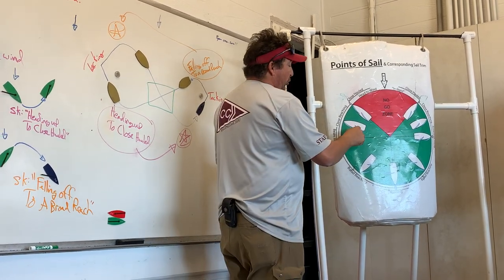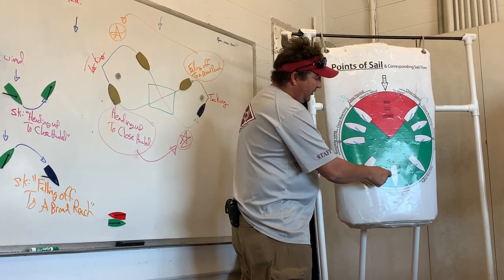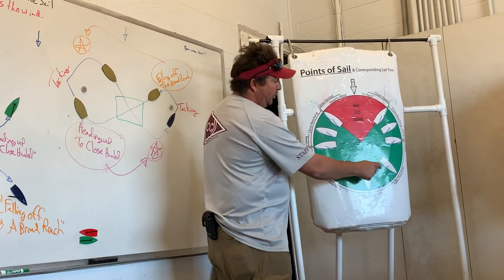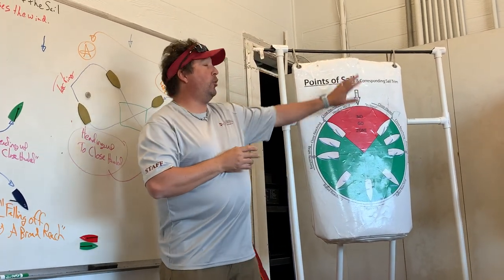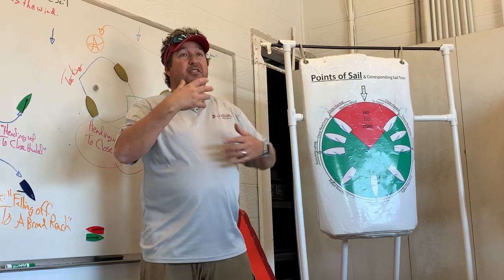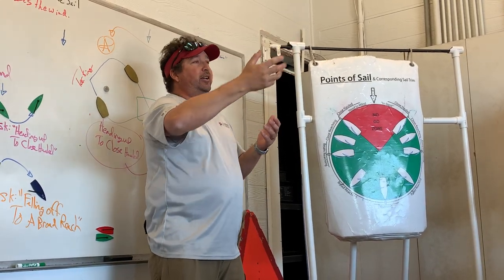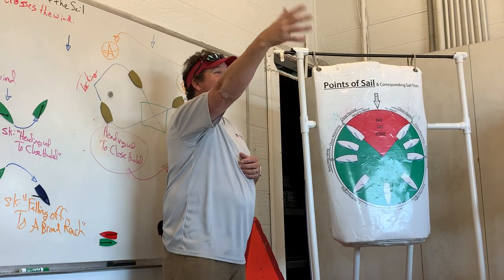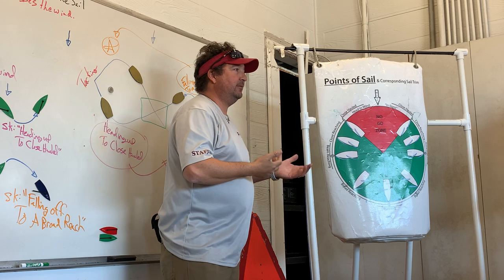Two advantages to the boom method: one, you don't necessarily need to know where the wind's coming from — you can always tell what tack you're on. Two, you can look at another boat and see what side the boom is on to know which tack they're on.